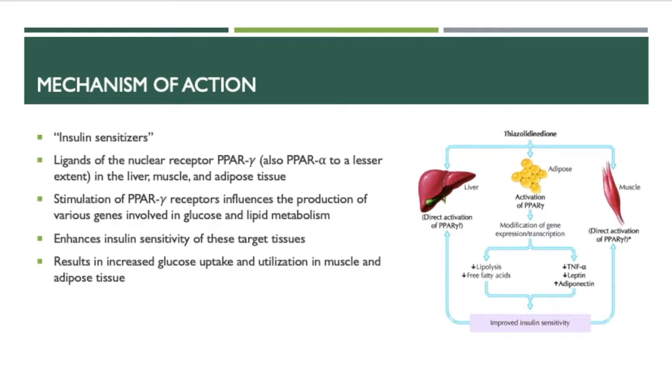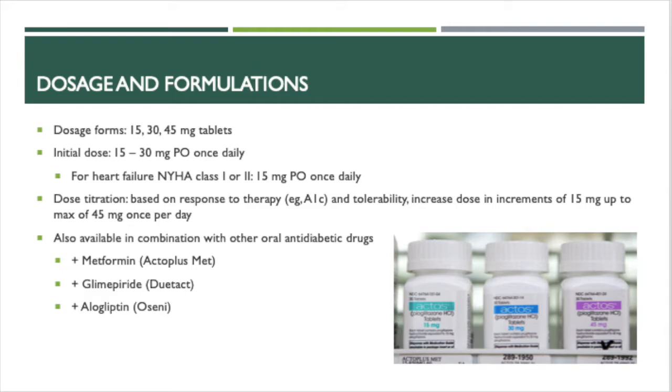As for the mechanism of action, TZDs are called insulin sensitizers. They work by binding to the PPAR gamma receptor, and also PPAR alpha to a lesser extent, in the liver, muscle, and adipose tissue. Stimulation of the PPAR gamma receptors influences the production of different genes involved in glucose and lipid metabolism. This enhances the insulin sensitivity of these target tissues, resulting in increased glucose uptake and utilization in muscle and adipose tissue.